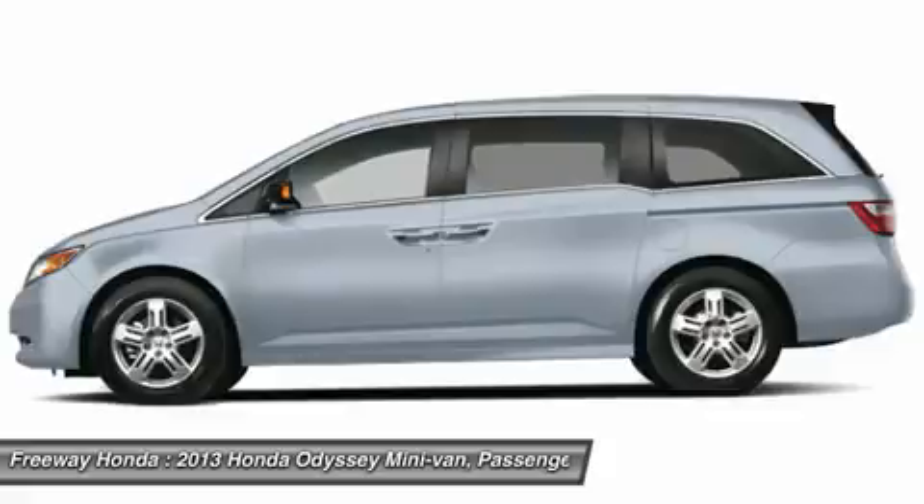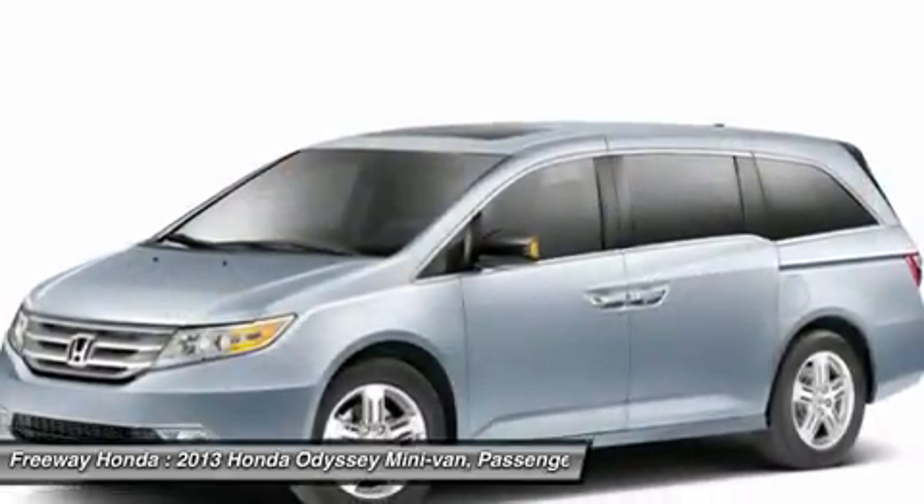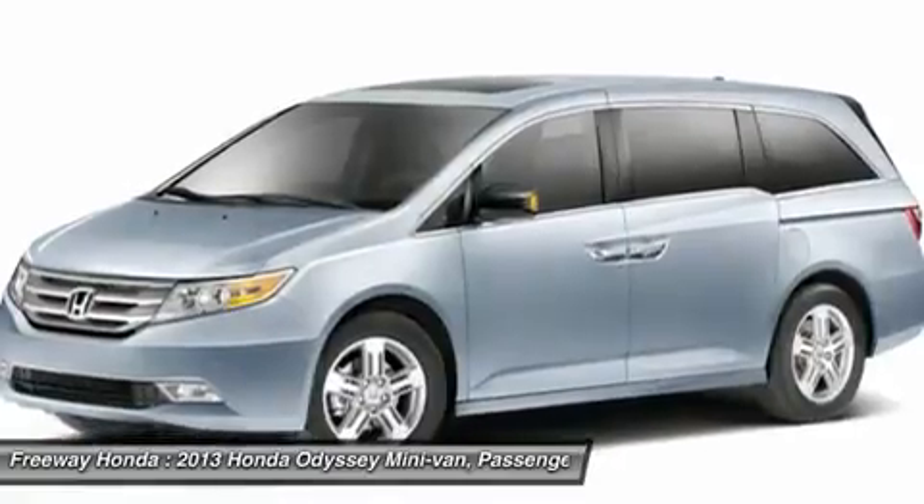Four-wheel disc brakes, hard disk drive media storage, floor mats, cruise control. Come see the car for yourself.